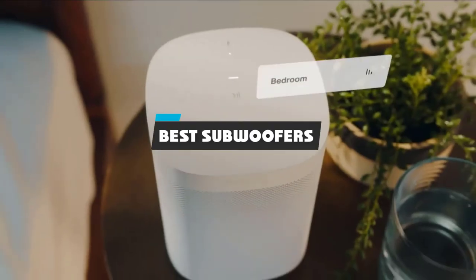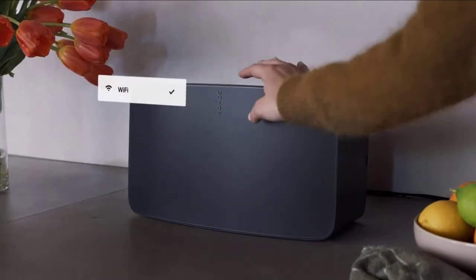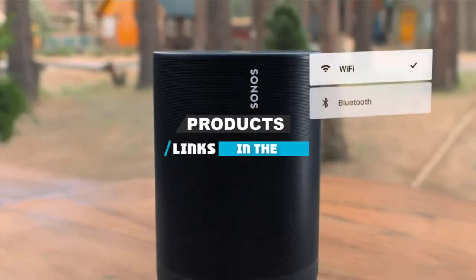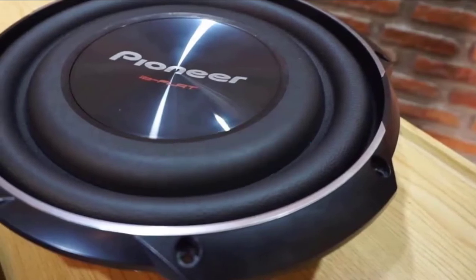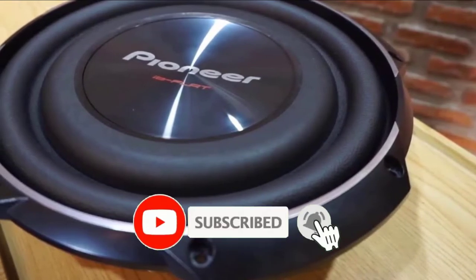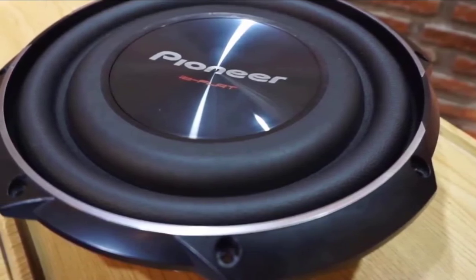If you're looking for the best subwoofers, here's a list you must see. We made this list based on our personal preference and sorted it based on their features, prices, quality, durability, and reputation of the manufacturers and customer feedback. Also, we have included options for every type of customer. So let's get started.